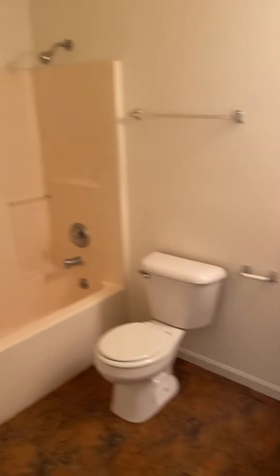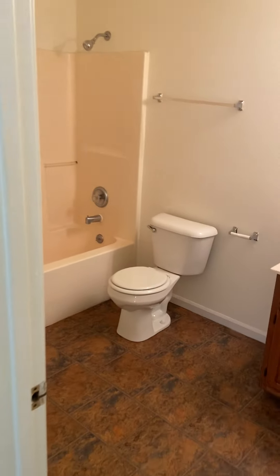And then across the hallway, we have our second bathroom. This one's a little bit larger than the one downstairs — it's got quite a bit more space in there.